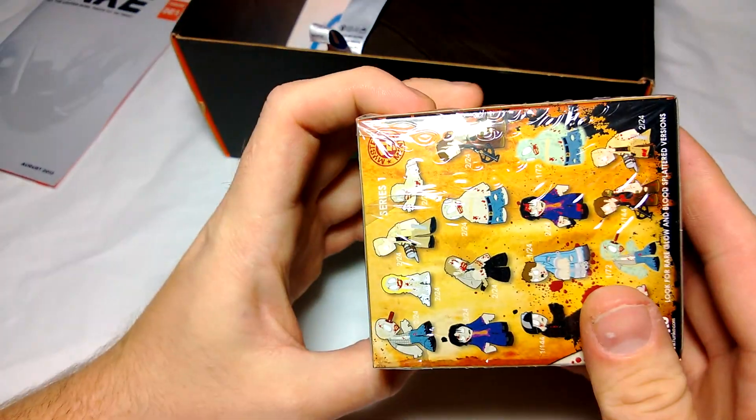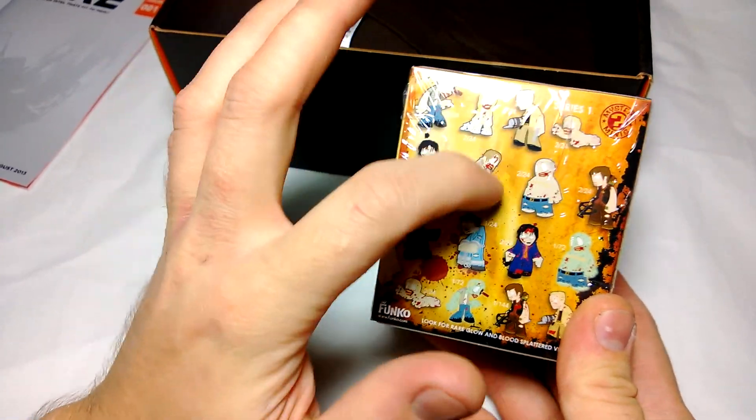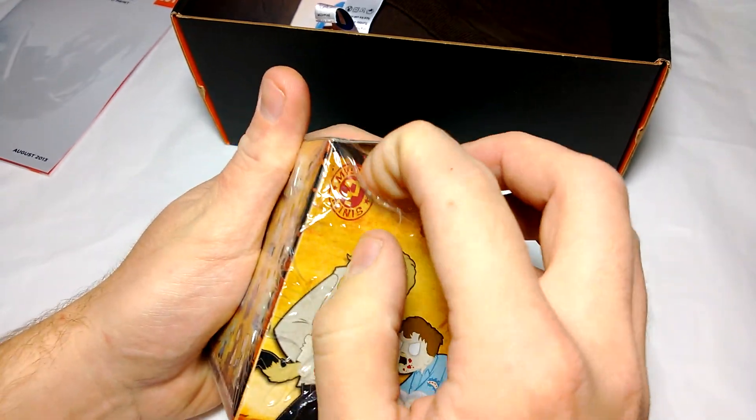Next, we grab the box — Walking Dead vinyl figures from Funko. They sent Star Wars ones earlier; these are a little bit more tiny. You get one random one and you never know what you're gonna get. We should open it up and see — it's a mystery mini.